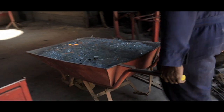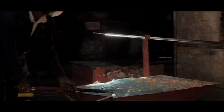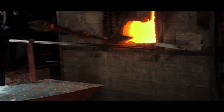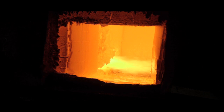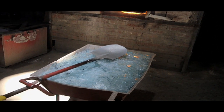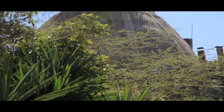After bringing it, we sort it out according to the colours that we want. We break them, wash them. After that, we feed our glass and melt it at a temperature of 1100 degrees centigrade. After that, it melts the whole night. Tomorrow when we come at 8 o'clock, we check the glass status.